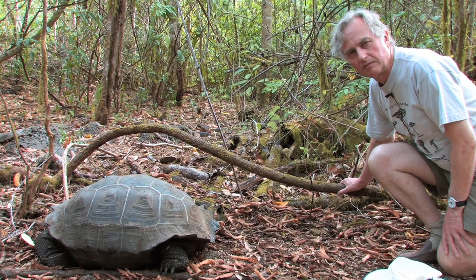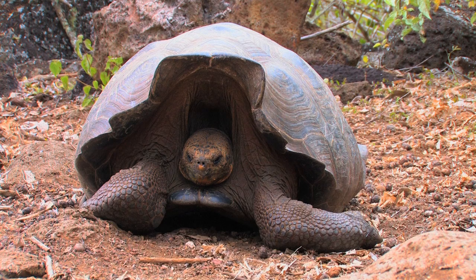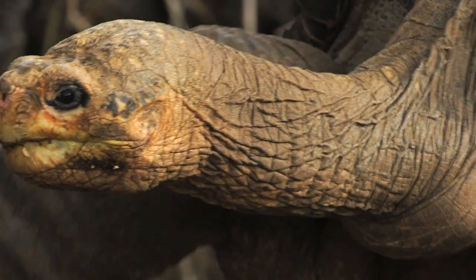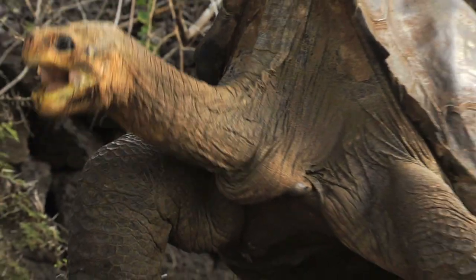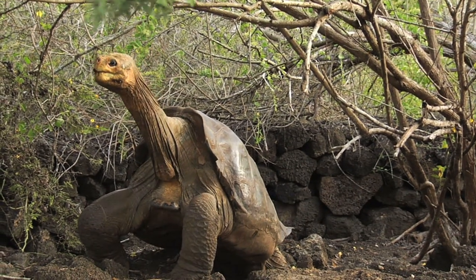It comes from lush grassland and largely grazes, evolutionarily speaking, whereas the saddle-back ones live on more desert islands and they need to reach up to get the cactus fruits, which is why the front of the shell is high and makes it look like a saddle.